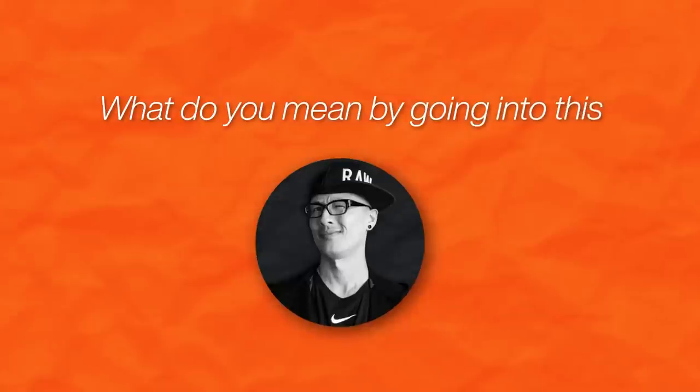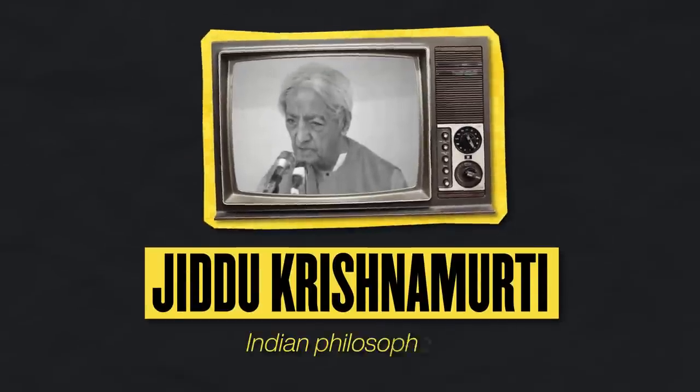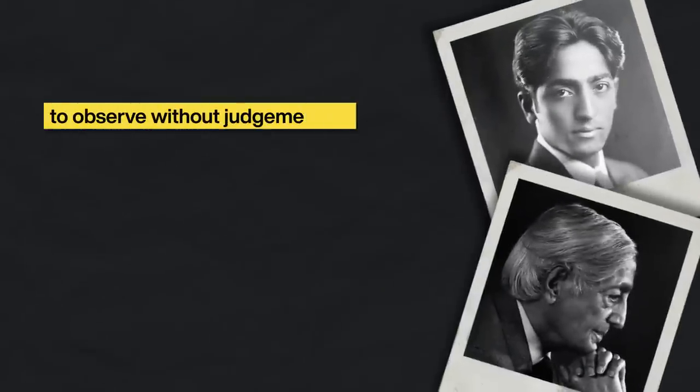There's something I'd love to microscope in on before we wrap up: I love that you said 'without judgment.' What do you mean by going into this without judgment, and how can we flip the current emotional state around AI for those who are like 'this is going to put me out of business'? You've said something that's reminded me of a quote from Krishnamurti, the famous Indian philosopher, who said: to observe without judgment is one of the highest forms of intelligence.